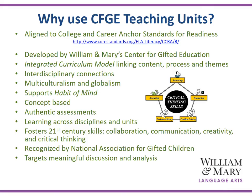Why use Center for Gifted Ed teaching units? They are aligned to the College and Career Anchor Standards for Readiness developed by William & Mary Center for Gifted Education, whose very long, rich history has supported gifted instruction. The integrated curriculum model links content, process, and theme through an interdisciplinary approach to connect all content areas, supporting multiculturalism, globalism, habits of mind, and helping students to be critical thinkers. Authentic assessments and learning across disciplines foster 21st century skills of collaboration, communication, creativity, and critical thinking.